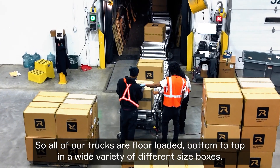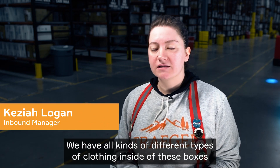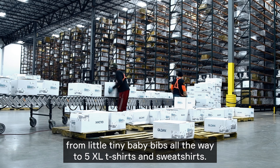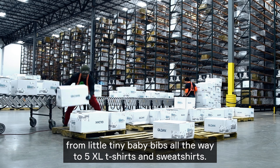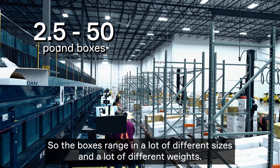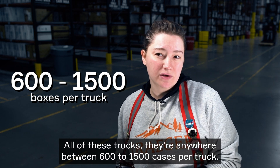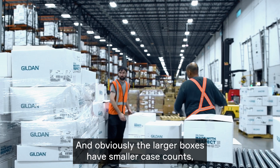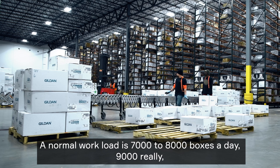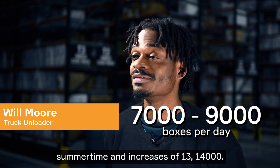All of our trucks are floor loaded bottom to top with a wide variety of different size boxes. We have all kinds of different clothing inside, from little tiny baby bibs all the way to 5XL t-shirts and sweatshirts. The boxes range in a lot of different sizes and weights, anywhere between 600 to 1,500 cases per truck. Normal workload is 7,000 to 8,000 boxes a day — up to 9,000 — and in the summertime it increases to 13,000 to 14,000.